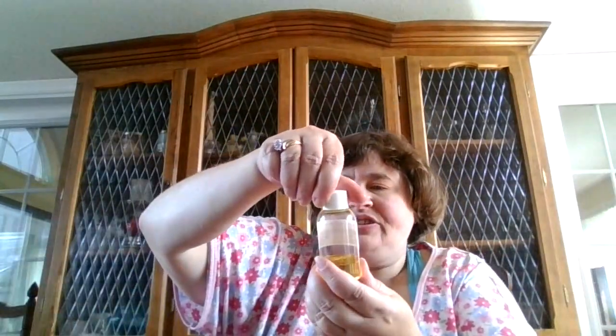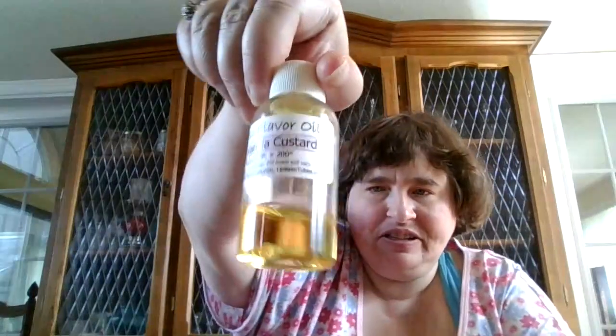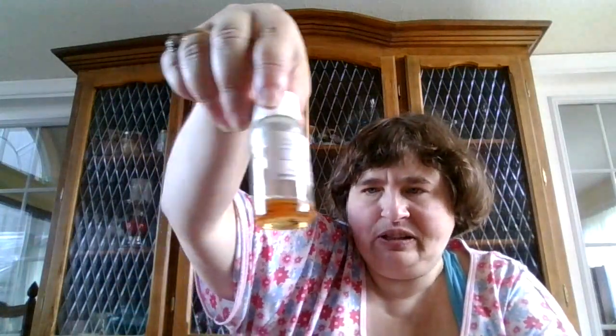This is some flavoring oil. This is Dash Vanilla Custard. Some of them I have half a bottle but that doesn't matter. And there's a lip smacking sweetener oil — so this is a sweetener oil. This is Cabin. She's not doing it anymore. This is Butter Pecan — there's only a little bit of that. There's Mutton Spray.